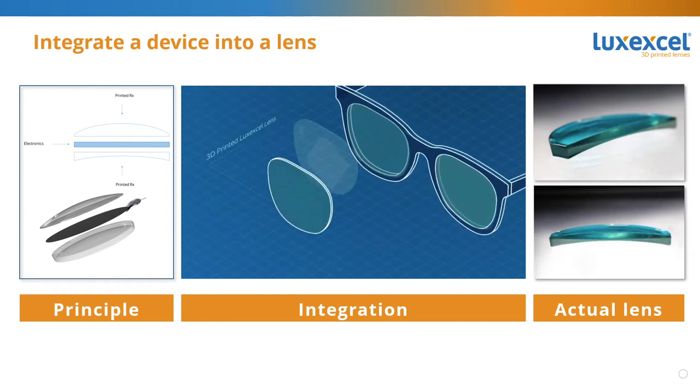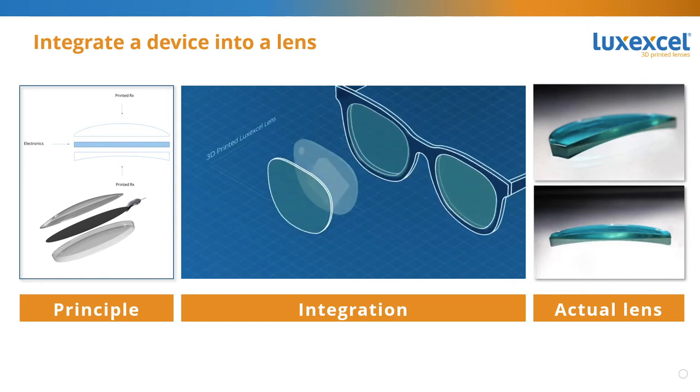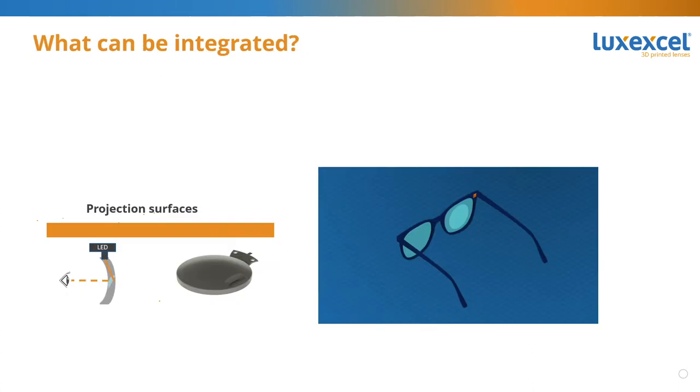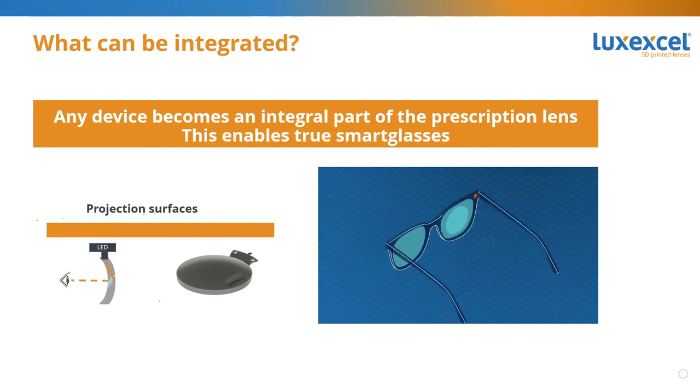Once finished, the two parts of the lens and the embedded device are one seamlessly integrated element. The video shows how the lens embeds the active foil or substrate. We can see different parts showing the different possibilities of integration, going from waveguides, holographic films, LCD micro displays, or light fields — and in the end, any technology that can benefit from the integration. To the right, we can see actual examples of integrated devices into the lenses, where a foil is clearly integrated inside the lens. So, what can be integrated? By integrating technology, any device becomes an integral part of the prescription lens, enabling true smart glasses instead of bulky goggles.